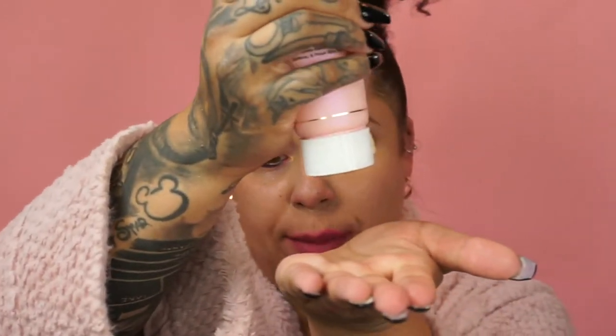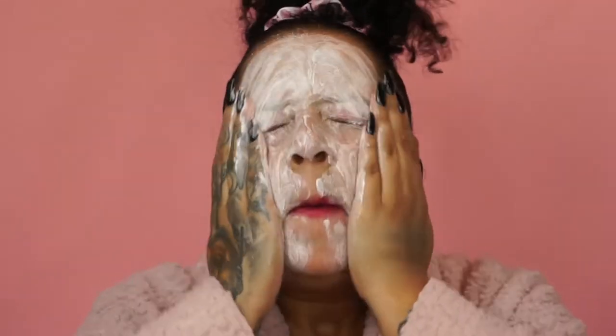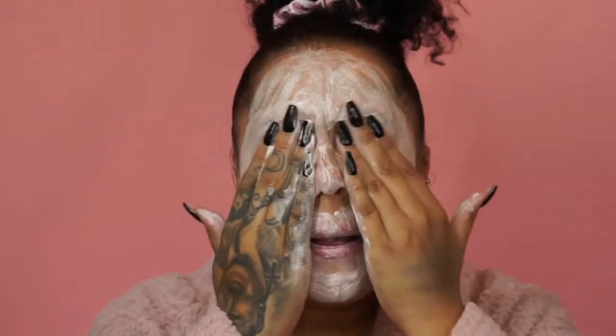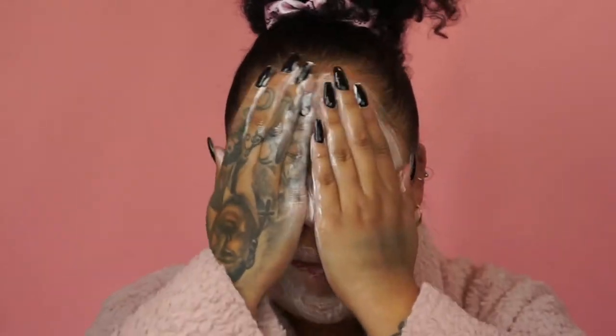I had a lot of pigments on my face — pinky rose pigments — so one more time I'm going to work this in. You guys, it smells so good!